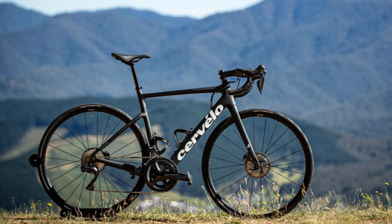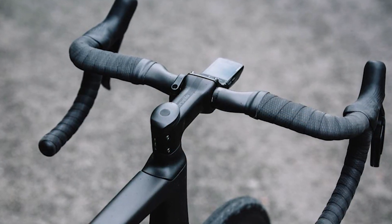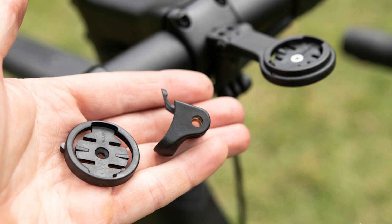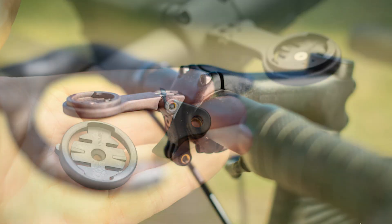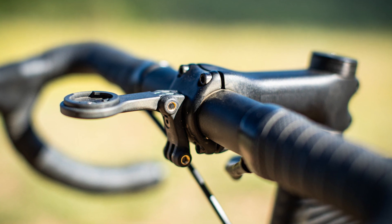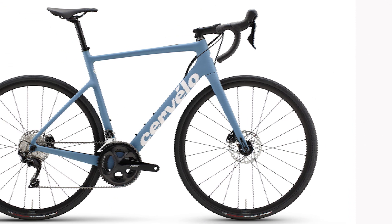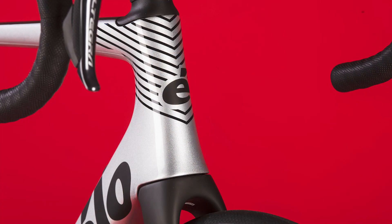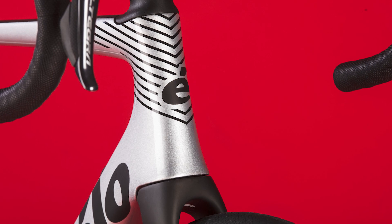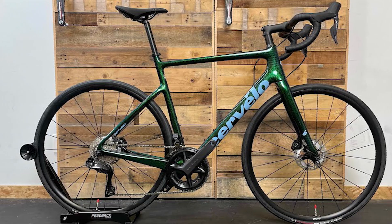The Shimano Ultegra Di2 is an electronic groupset that provides advanced functions and is very easy to use and access. This test model uses Shimano's Ultegra Di2 disc groupset — there are no rim brake models of the Caledonia. There's rarely much to say about groupsets that hasn't already been said before, but Cervélo has done something a bit different here, pairing a 52 over 36 crankset with an 11-34 cassette.